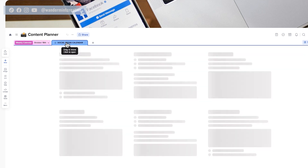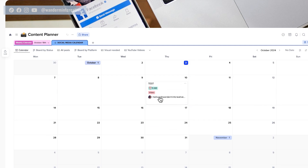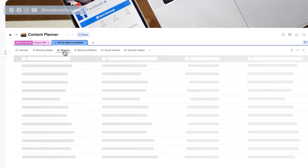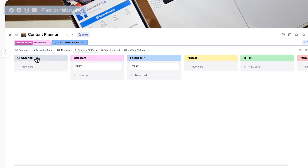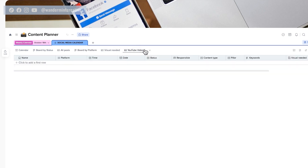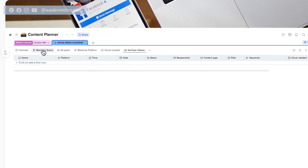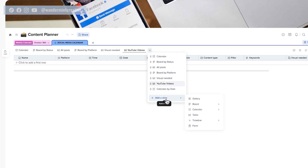The other view I have is the social media calendar, which is really neat because it lets me see everything at a bird's-eye view. I have a calendar view showing different content on each day, a status view showing what's in draft, planned, or posted, and a board view in Kanban style showing which platform each piece of content is going out on. I also have it filtered by YouTube videos only. To create these different views, just come down to the bottom and say add a new view and filter by the specific thing you want to see.